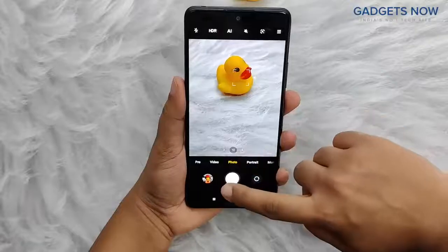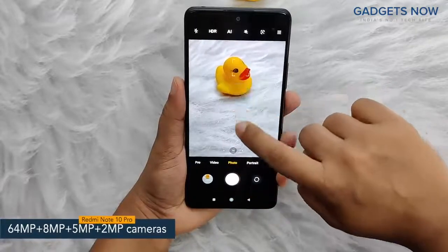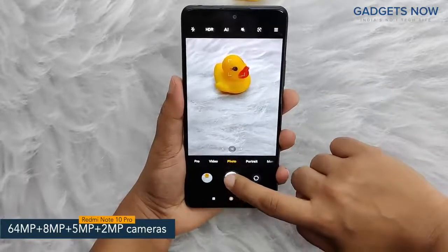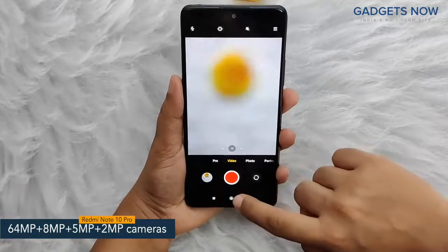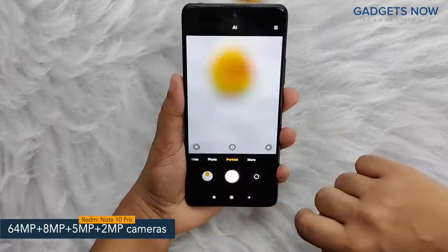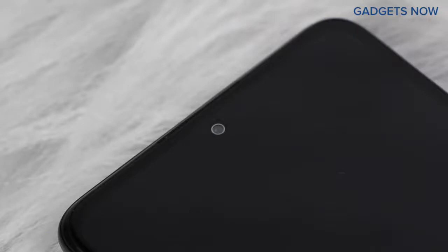Coming to the camera specs, the phone features a 64-megapixel quad camera setup, including a 64-megapixel primary camera supported by an 8-megapixel ultra-wide-angle camera, a 5-megapixel macro camera, and a 2-megapixel depth camera. The phone also offers a 16-megapixel front camera.